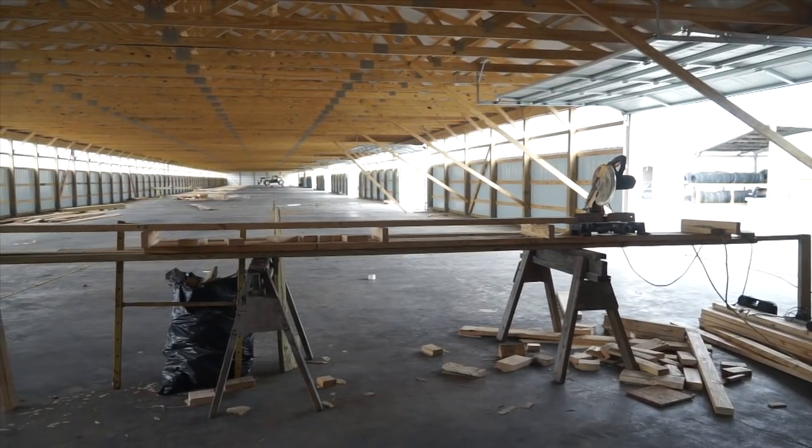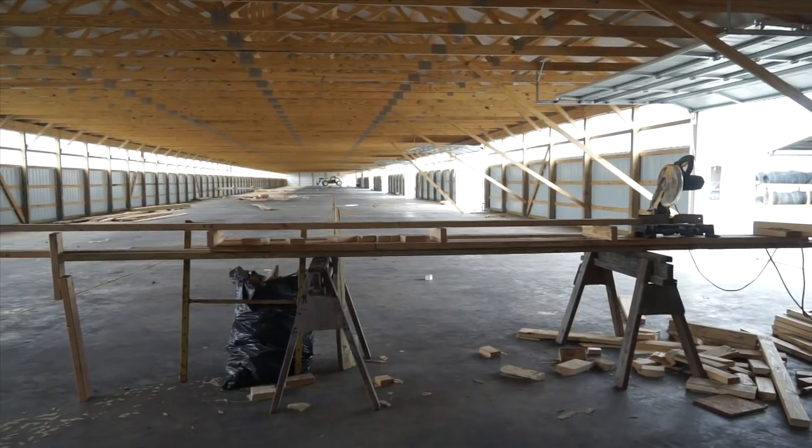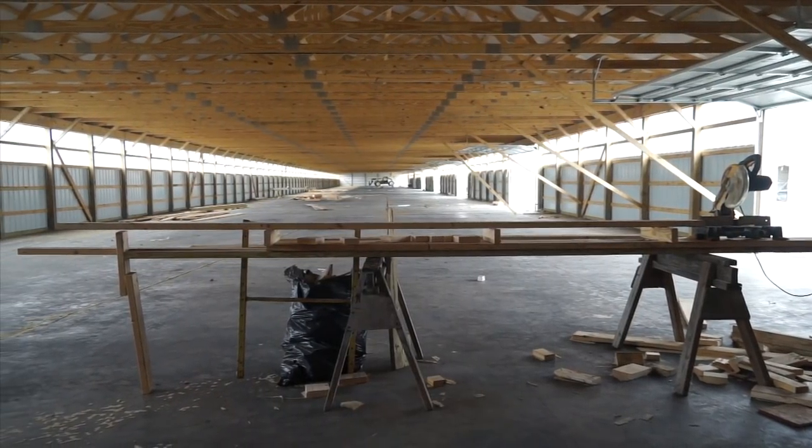Here we have him — the man himself, the owner. Russ, it's a pleasure meeting you. Nice to meet you, Flash. This is hard to put words to. That terrible night on that Tuesday, right where we're standing, the terrible fire came through here. This is probably going to be the only time we'll ever see it like this, because pretty soon it's going to be full of cars again, right?